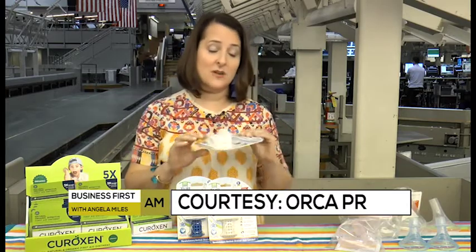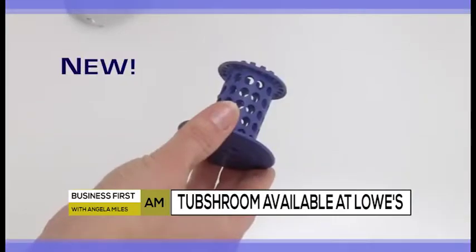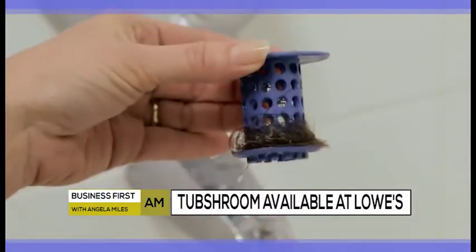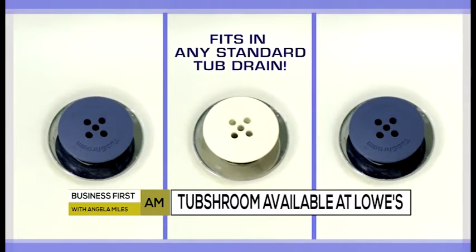And then this is a complete and total lifesaver. This is Tub Shroom, and it looks like a little mushroom. You stick this in your bathtub and it catches all the hair from dogs, or if you have long hair or long-haired children — you'll never have to pay a plumber again to snake out your bathtub drain. This is available nationwide at Lowe's.